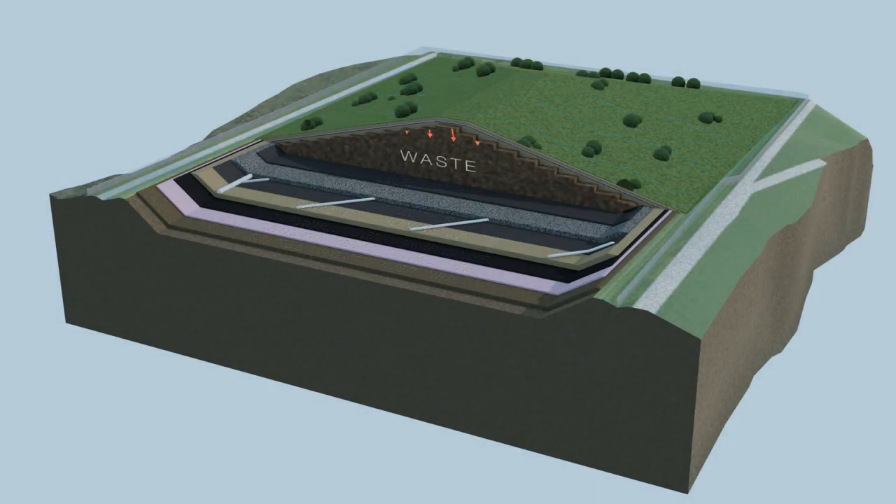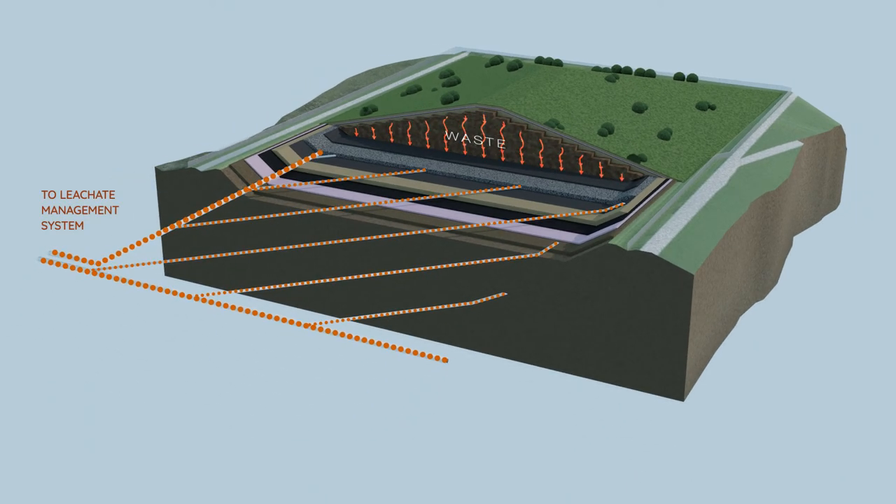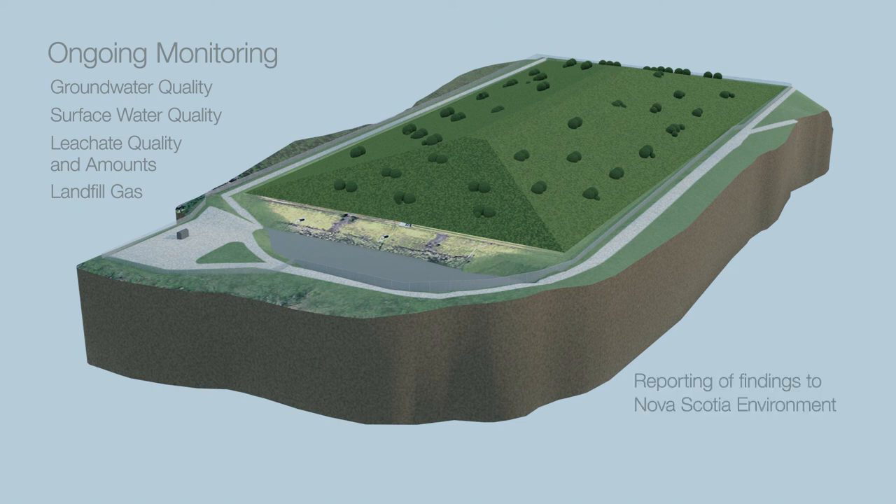After the containment cell is closed, the project team will manage any leachate that is generated by collecting and hauling it off-site for disposal at an industrial or municipal wastewater treatment facility licensed to handle the waste. The Boat Harbour remediation project team will consistently monitor groundwater quality and how water moves, surface water quality, leachate quality and amounts, and landfill gas. The team will regularly report its findings to Nova Scotia Environment, as well as perform inspection and maintenance duties of the site itself.